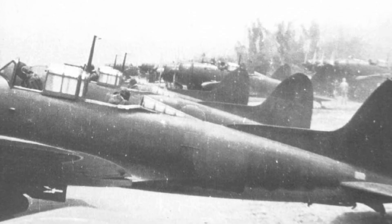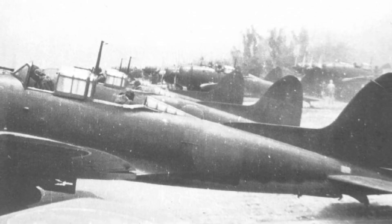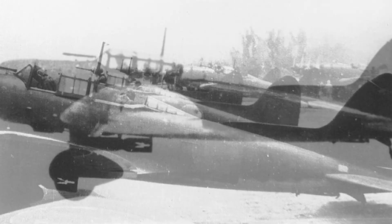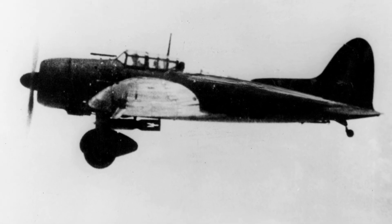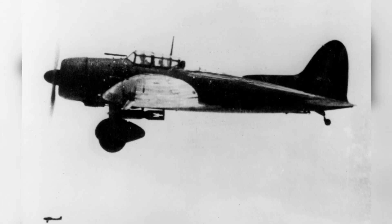An unknown date photo shows D-3A2 dive bombers parked at an airfield. A second photo shows D-3A2 dive bombers flying in 1942-1943.